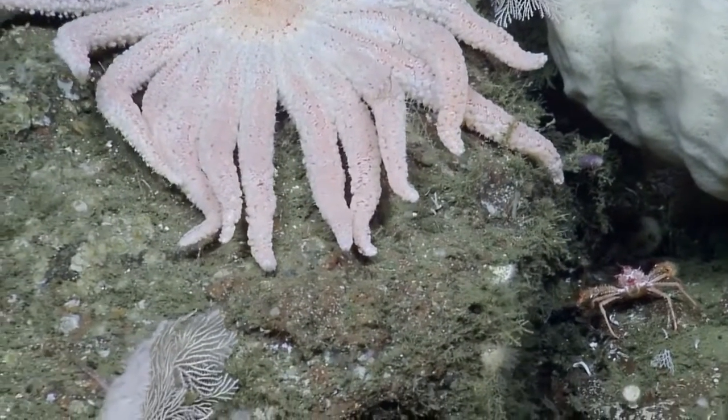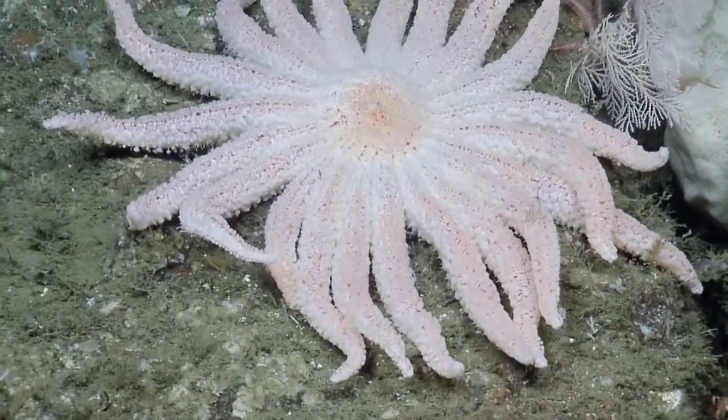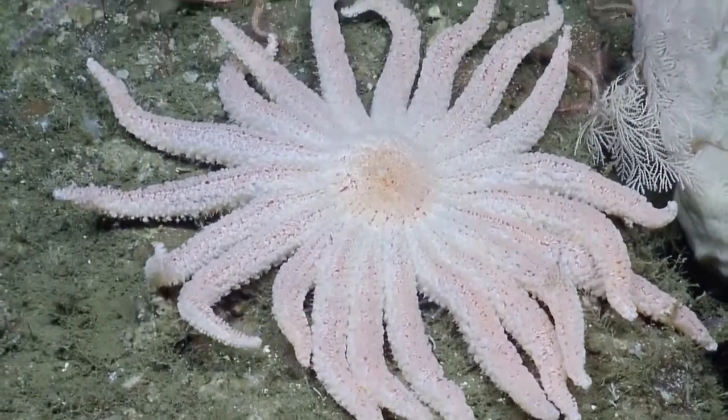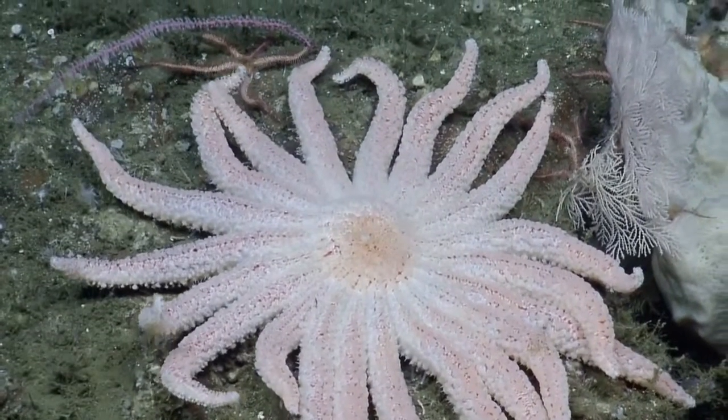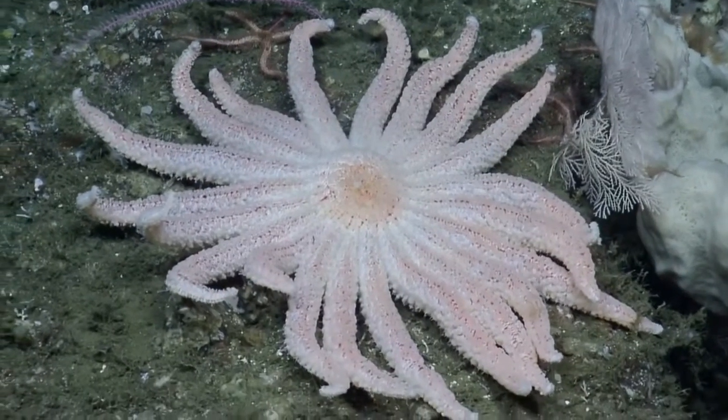Look at it move. What is it called? Rathbunaster. Closely related to Pycnopodia, right? Rathbunaster californicus — very closely related to the Pycnopodia sun star.